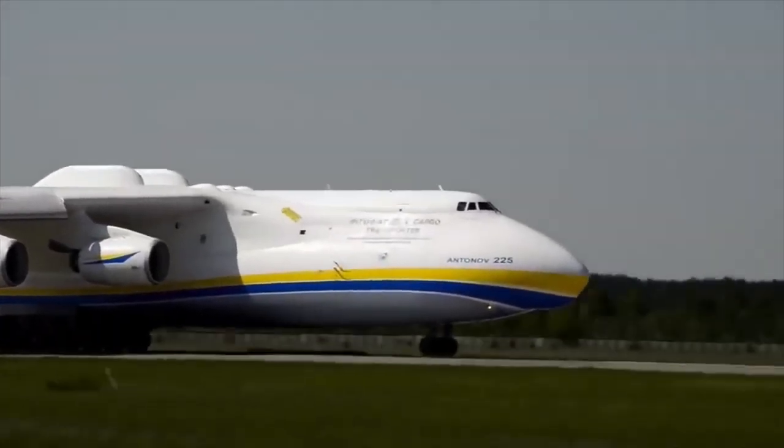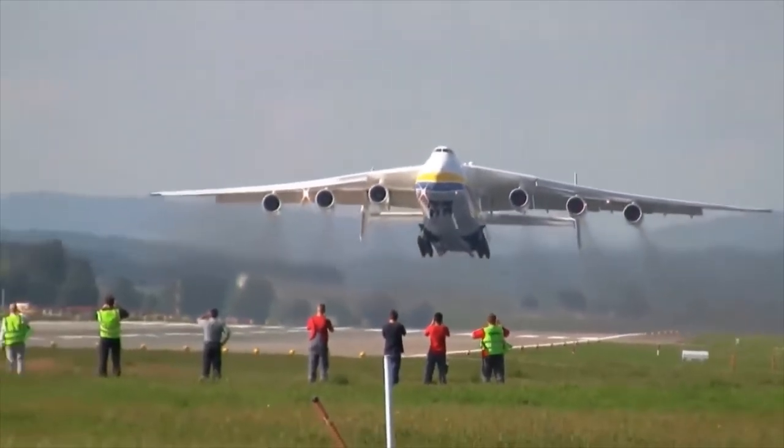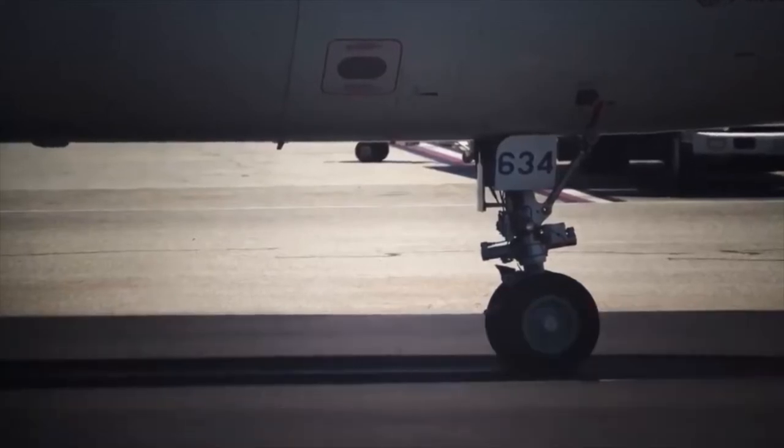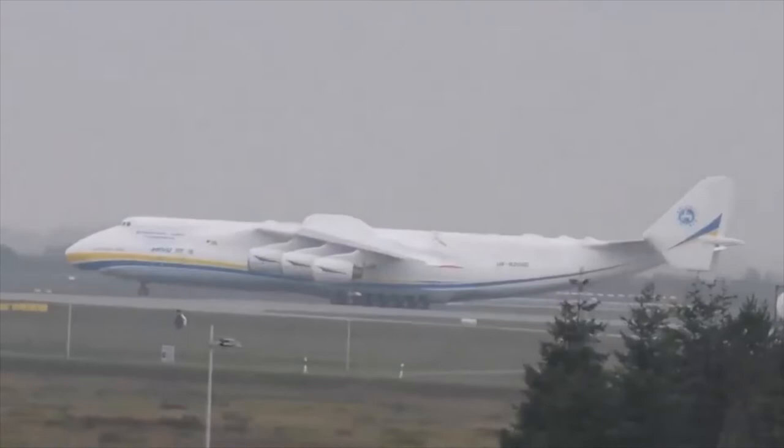The engines installed on the An-225 are reactive D-18T type with a diameter of more than 2 meters. They weigh 4,800 kilograms each. There are 6 in number and in flight mode each has a traction of more than 23 tons.